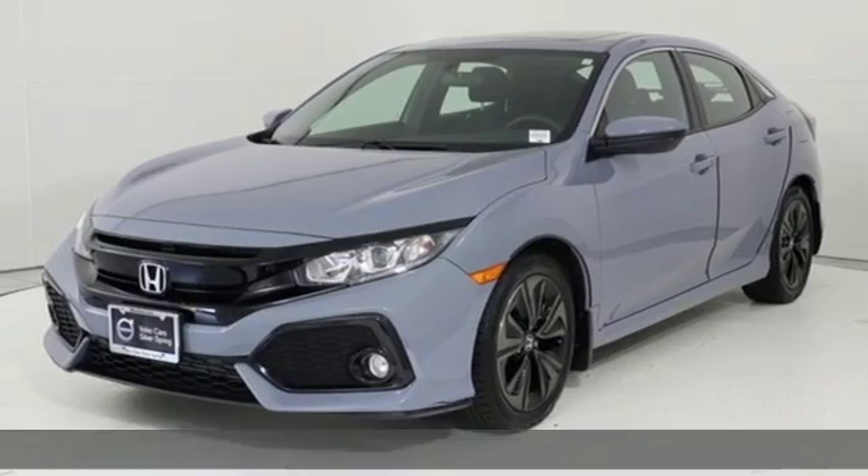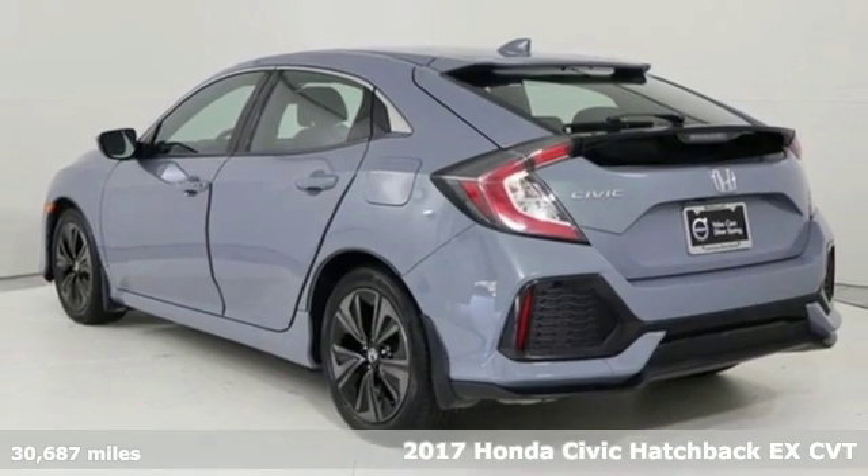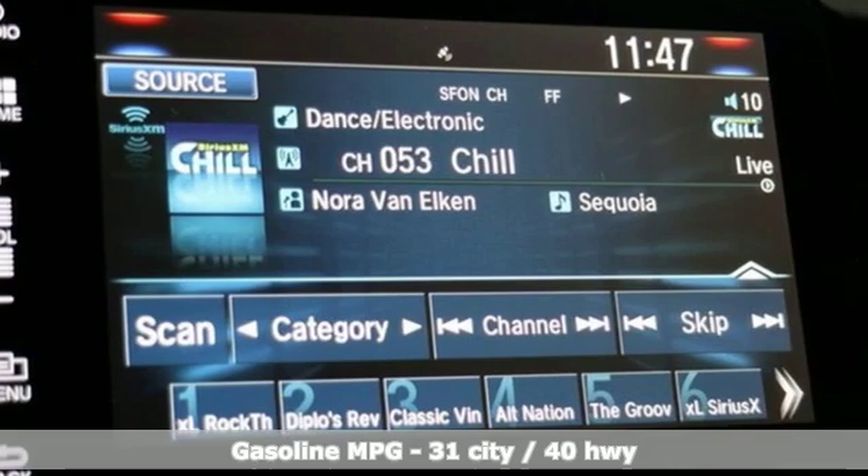Here's a 2017 Honda Civic Hatchback. Honda's created some of the most admired vehicles on the planet. You'll look forward to every drive with features like these.